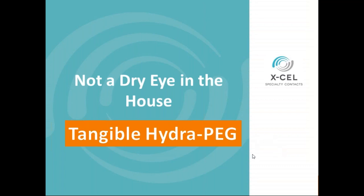Good evening everyone, and thank you for joining us to learn a little bit more tonight about Tangible HydroPeg. My name is Kevin Bly. I'm a senior marketing consultant for Tangible Science.